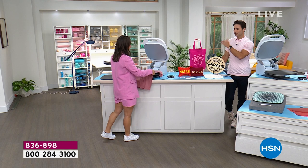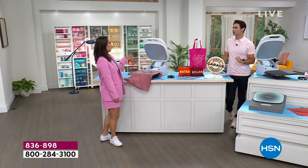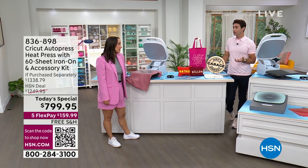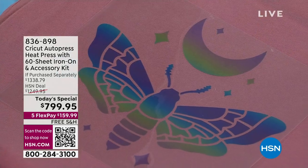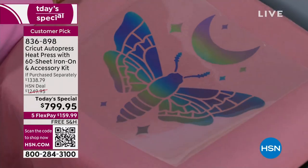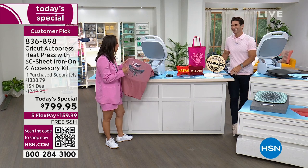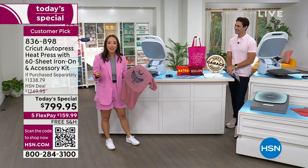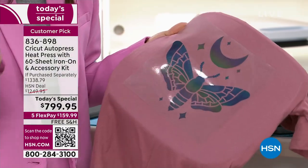When you first see it, you think this is only for advanced crafters. But Cricut says no — that is you, you can do it. The AutoPress makes it super easy even for beginners. Jill shares that she's a beginner crafter who just started when she began working for Cricut. Now she's demoing the AutoPress. If she can do it, you can too.